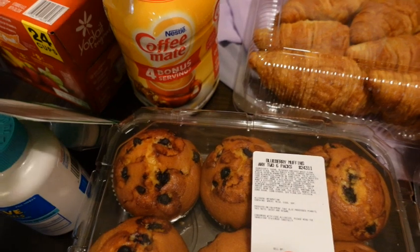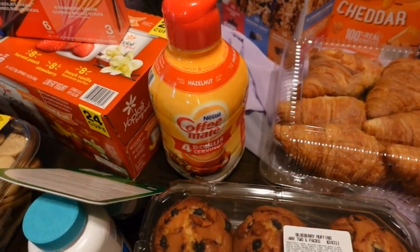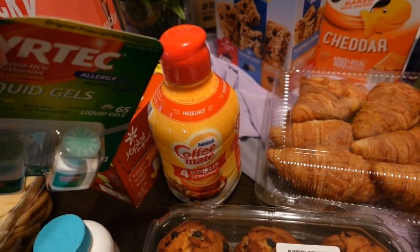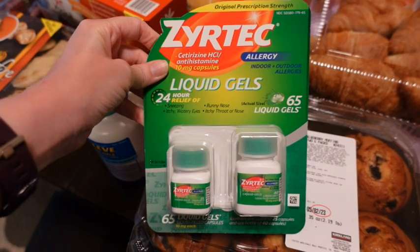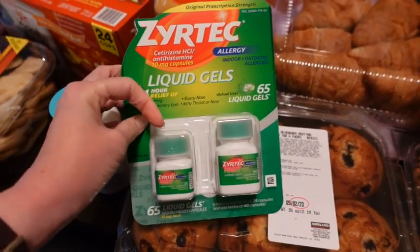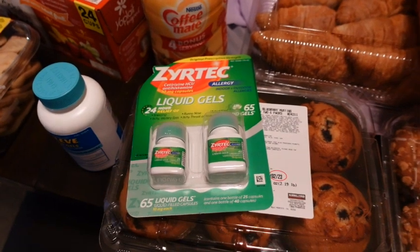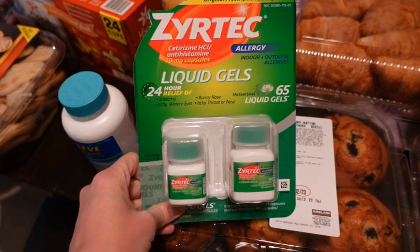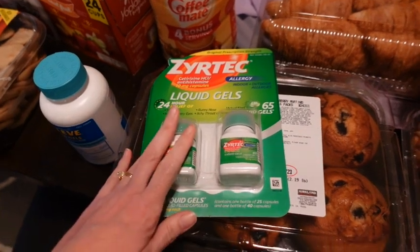I picked up a creamer — normally I get it from our grocery store but we were there so I picked up another one. My son is out mowing the yard so it tends to be a little noisy. I picked up some Zyrtec liquid gel allergy medicine for the boys — that's what they take. I closed the door so it won't be as loud. Target is actually out of these so I went ahead and picked them up at Costco.